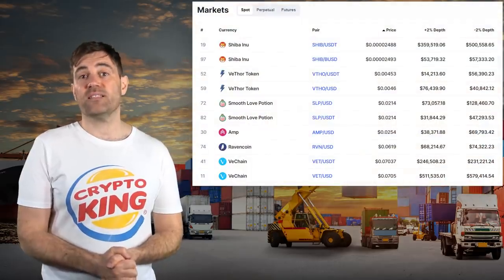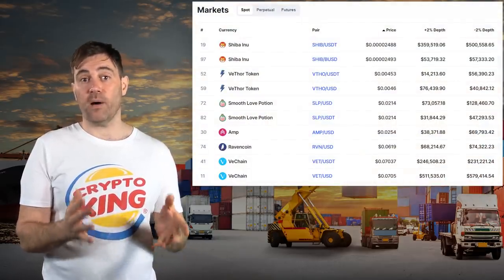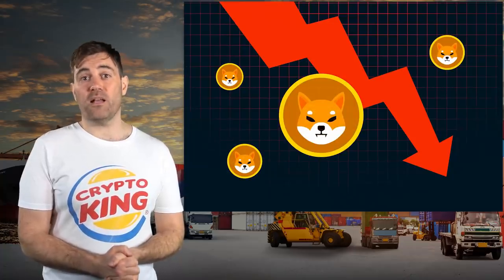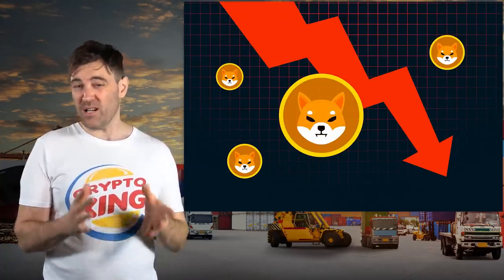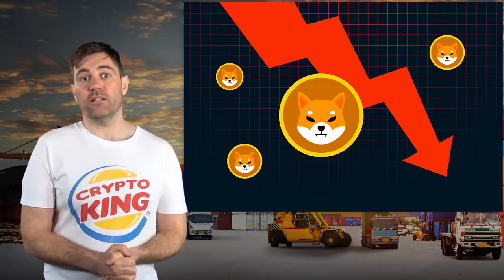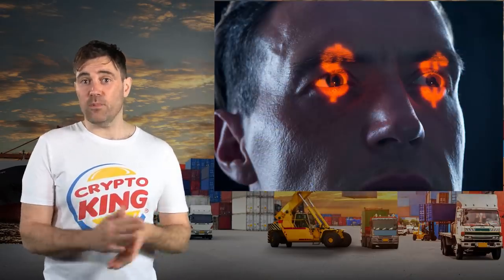VTHO has the second lowest price tag of any crypto listed on Binance US, which is the only US exchange that currently supports it and VET. The crypto with the lowest price tag on Binance US is none other than Shiba Inu, but a lot of retail investors got bitten by that dog during the last run. That means it's quite possible that VTHO will start to pump for purely speculative reasons when the retail hype returns, though be warned that there will probably be a lot of selling from VeChain nodes.